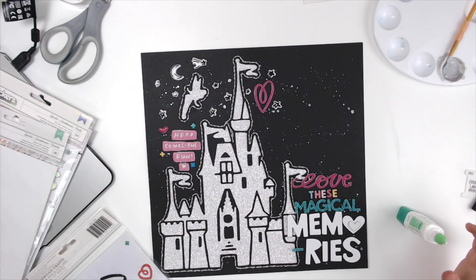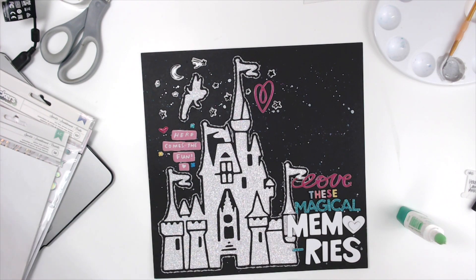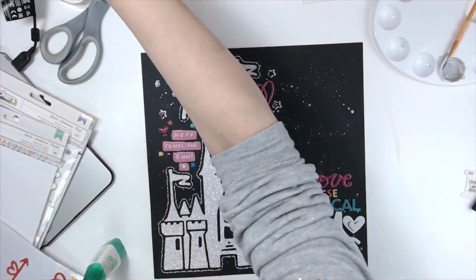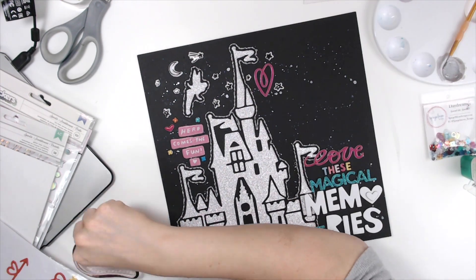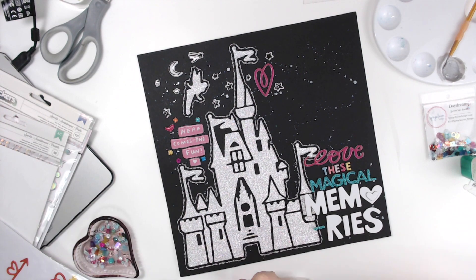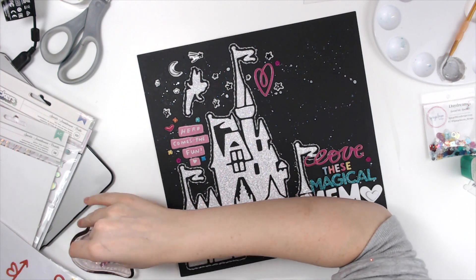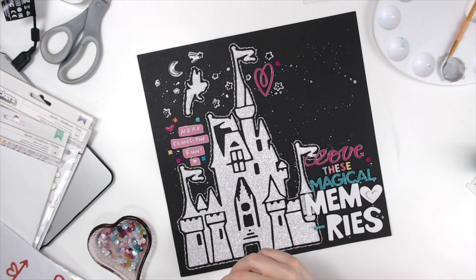I used the 'Here Comes the Fun' puffy stickers — those are from Crate Paper, I'm pretty sure All Heart. Then I'm adding a few more Vicki Boutin puffy pieces, trying to spread the color around a little bit. I added stars, the moon, and a shooting star — those are also from the All Heart puffy sticker collection.